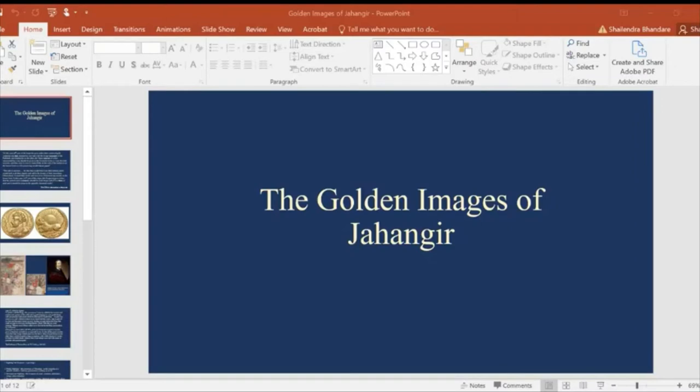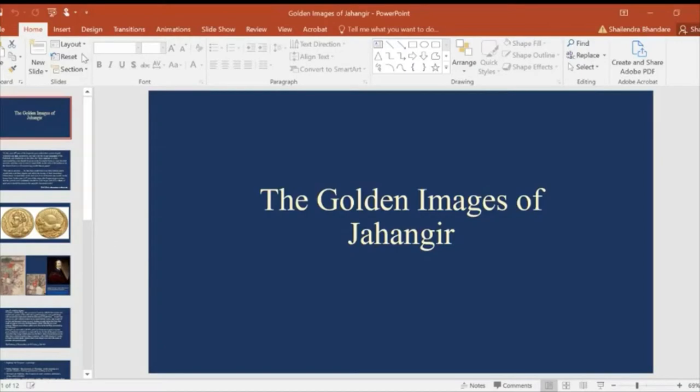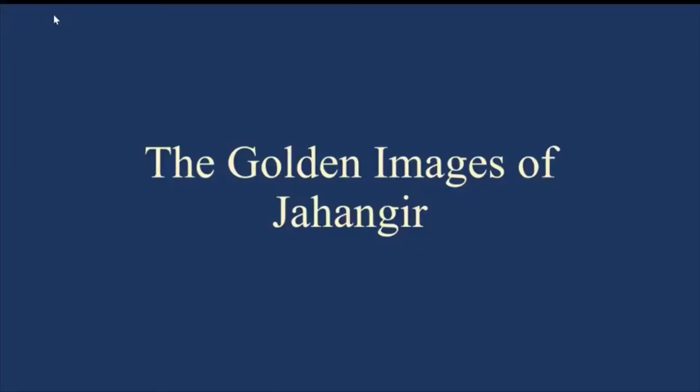Good afternoon everyone. I hope things work better this time and I've been able to share my slides properly, not like last time. I'm going into the PowerPoint presentation and starting my slideshow. Today we are going to talk about the golden images of Jahangir.